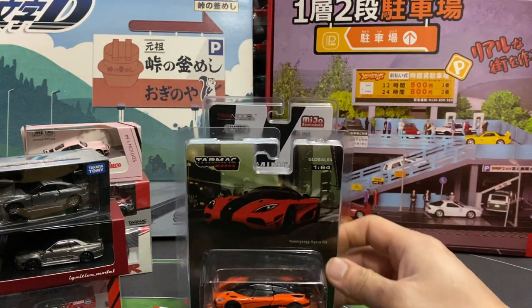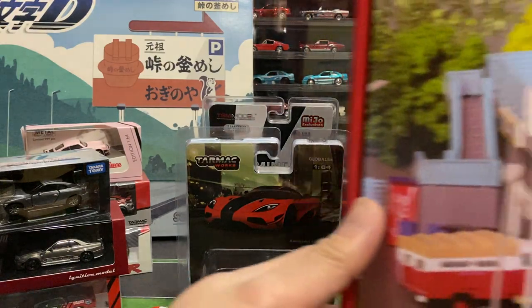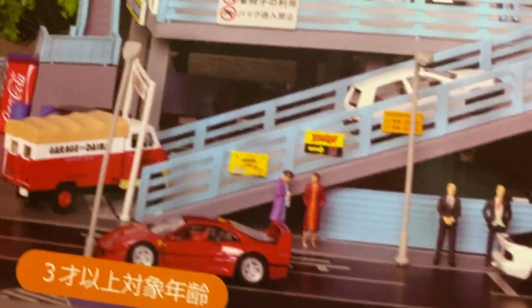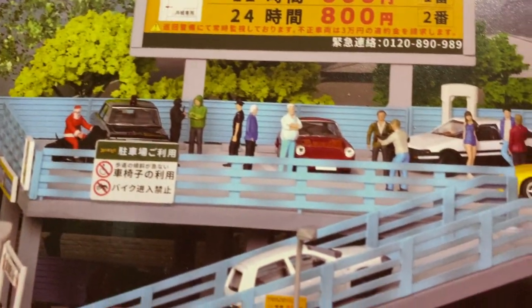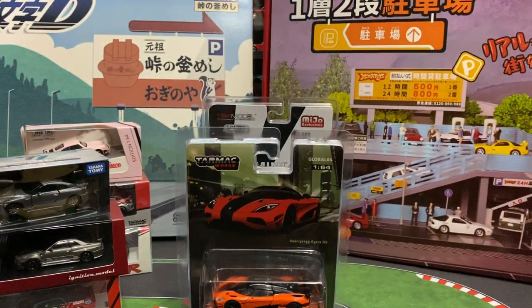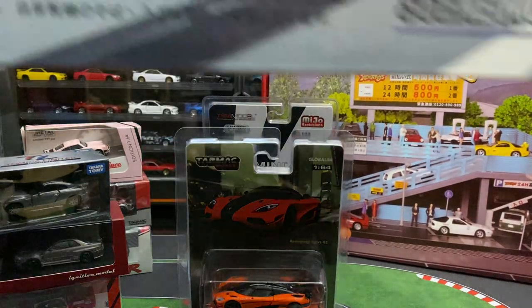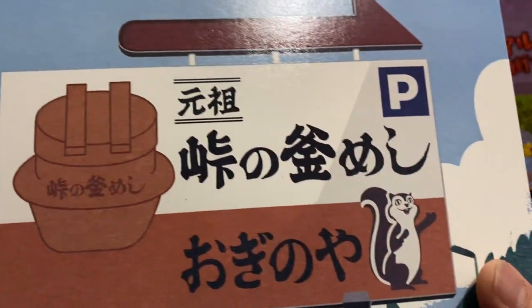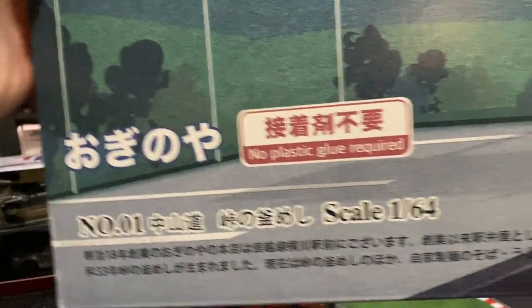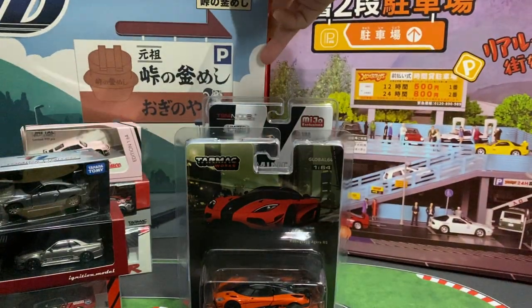I also got two dioramas. This one is a parking lot diorama — it's probably pretty huge considering how many cars I have, so I'm really looking forward to setting that up. And then this other parking lot one has a light-up billboard, so it's a lot more simple but should be pretty cool.